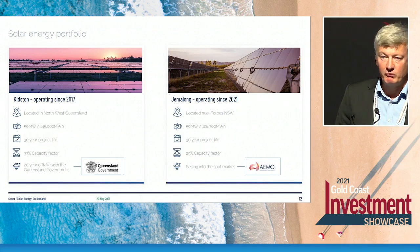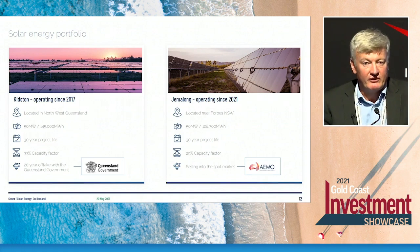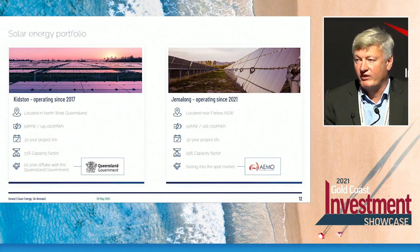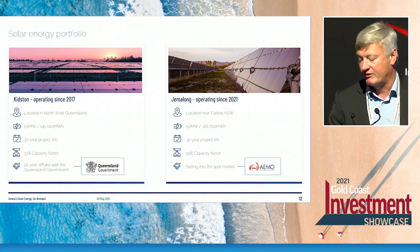We've now complemented that with the Gemalong solar farm in New South Wales. That project was built last year and is now in the final stages of commissioning, rapidly ramping up its contribution to the company's cash flow. That project also has a 30-year economic life, and our strategy at the moment is to sell into the spot market for energy and green certificates, but over time to contract a portion of that output with major customers — major corporates, governments or the like.